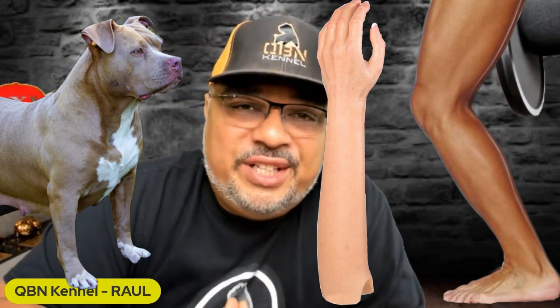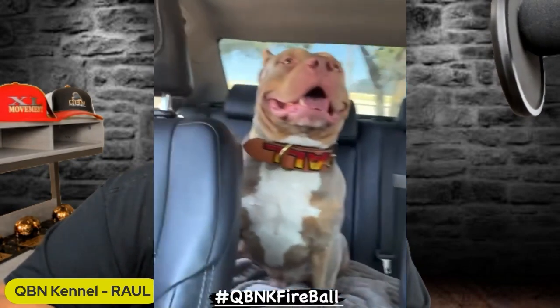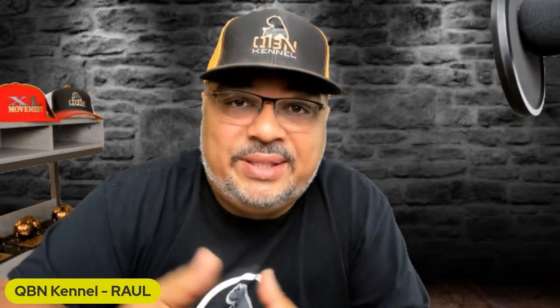Why are American Bullies so expensive? Because people demand it. People are attracted to dogs with a muscular build and a temperament they can actually handle. They're amazing dogs and they're also trending upwards. So in a nutshell, demand is the reason they cost so much.